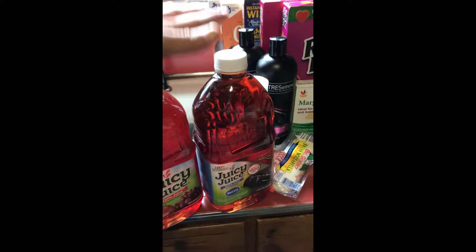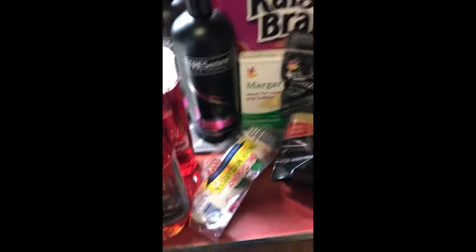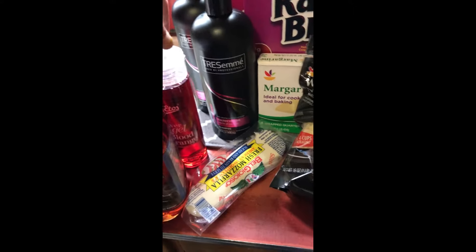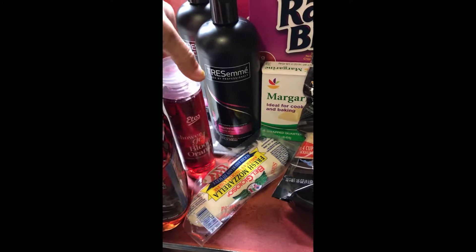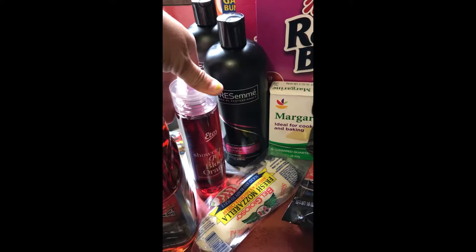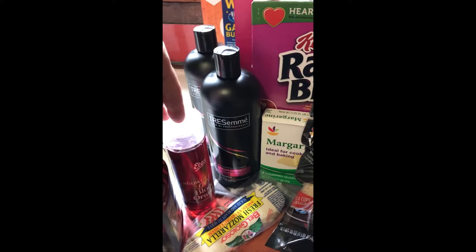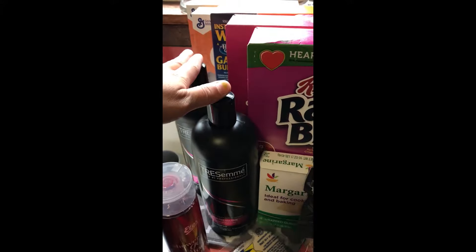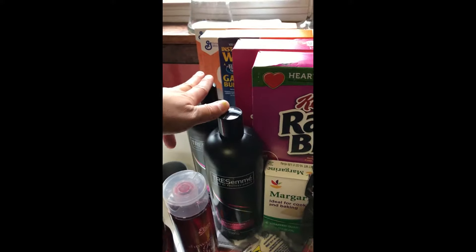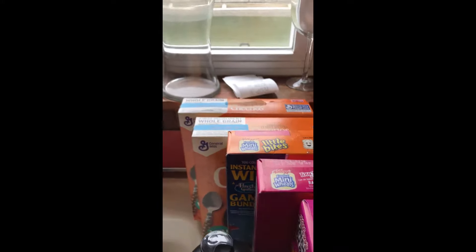Starting off with the Juicy Juice — they were on sale. I have my fresh mozzarella; I'm actually going to make my own homemade mozzarella sticks this week, I saw an awesome recipe for it. I got this Ito's shower gel — it was actually free on the Stop and Shop app. Got my Tresemme shampoos; I always have way too much conditioner and not enough shampoo, so I doubled up on the shampoo this time.